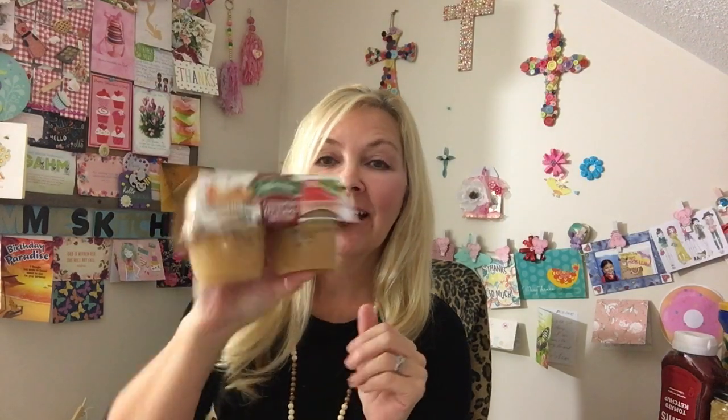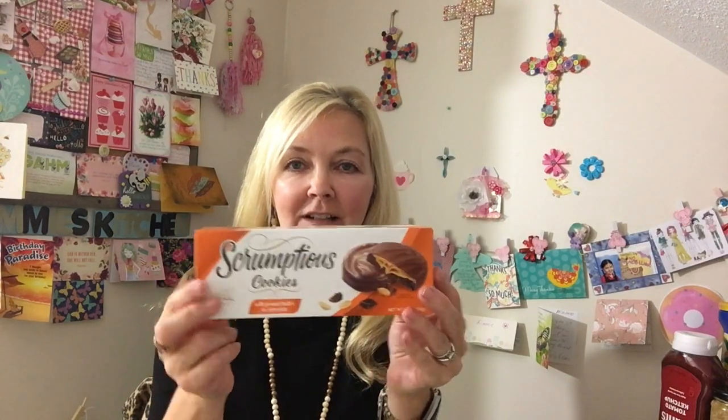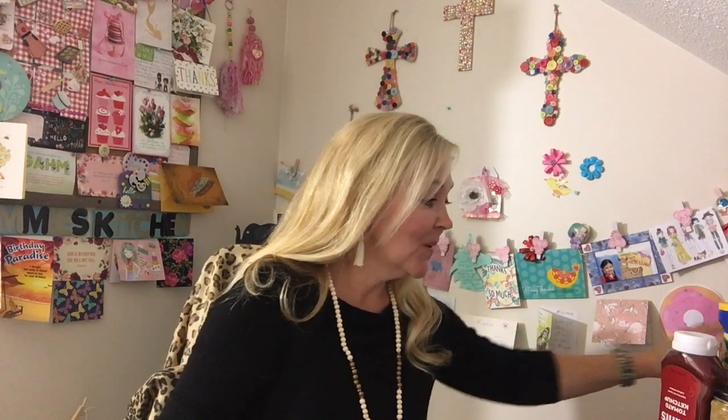So I picked up this four-pack of cinnamon applesauce — I thought this would be a good little snack. I also picked up the kids some more of these peanut butter and chocolate cookies, the scrumptious ones. They go fast around our house, so I picked up some of those.